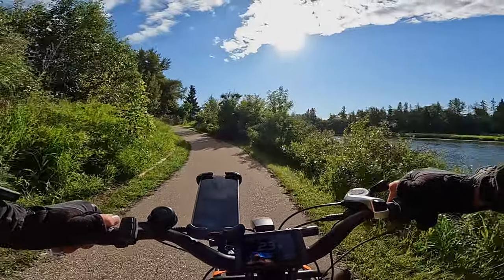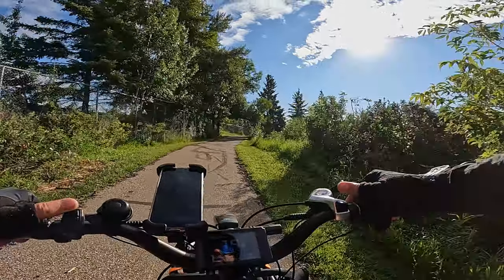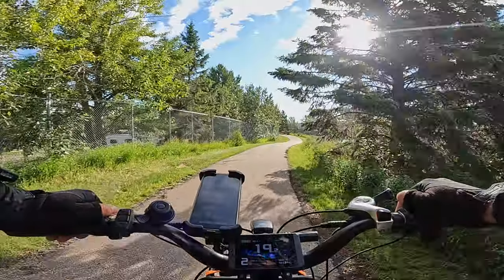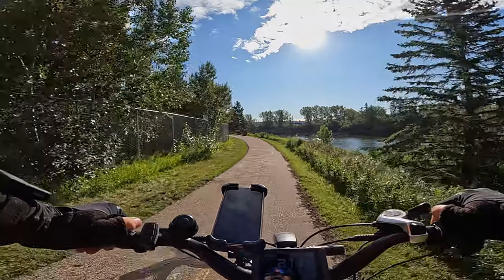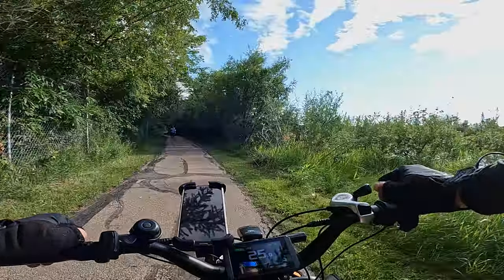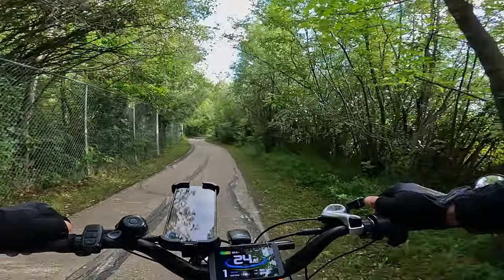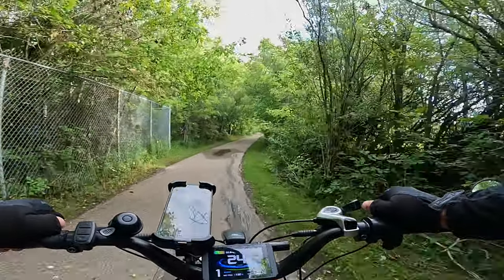Nothing special that you need to know other than always bring a full battery, because you never know what you're in for. So far the trail is in good condition, it's not all that difficult. This pathway is amazingly well sheltered — there's trees and shade all along the pathway, it's quite beautiful.